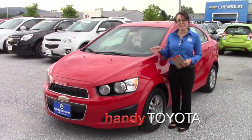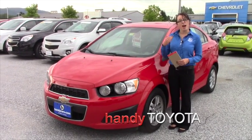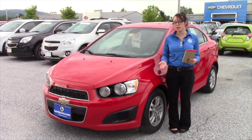Good morning, Brittany. My name is Sam. I'm over here at Handy Chevrolet in St. Albans, Vermont. I'm your personal sales and leasing consultant. Just wanted to introduce myself.